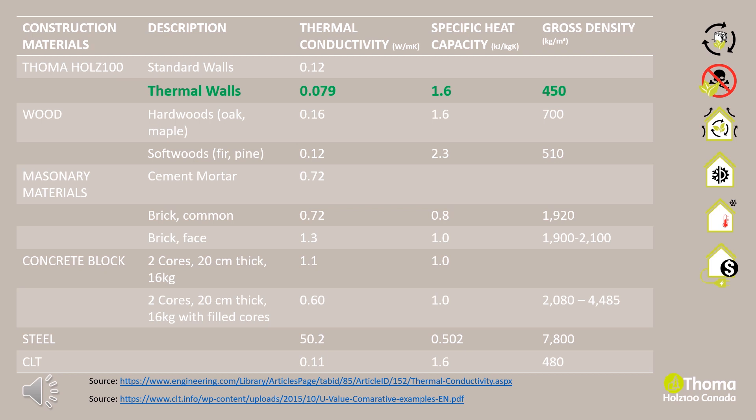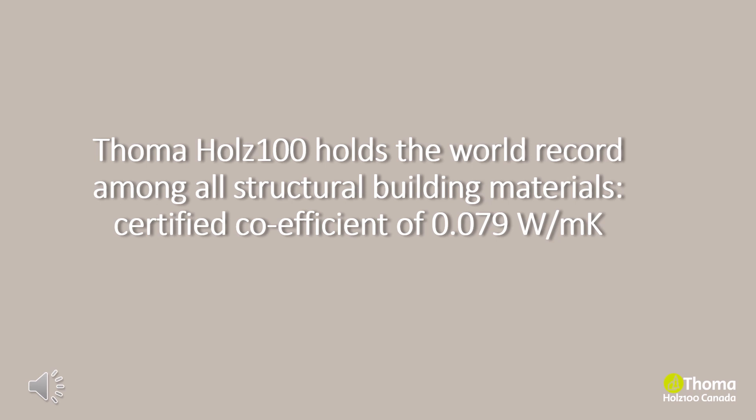Due to the storage mass of Holtz 100, many Tomah houses require 30–50% less energy in operation. Solid wooden walls are the building's key elements, enabling us to dispense with complex building technologies such as ventilation or air conditioning systems.